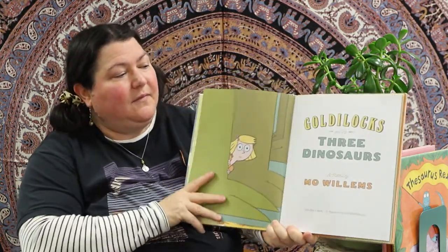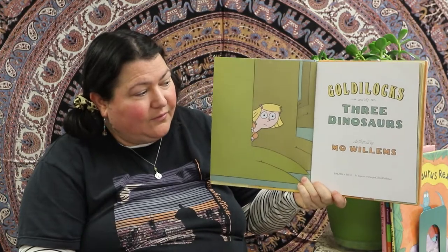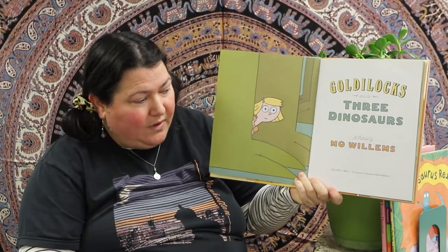All the books that he writes — like about being in a book — he's just such an awesome writer. Mo has dedicated this book to nobody, so to me — he's dedicated this book to me! And it's called Goldilocks and the Three Dinosaurs by Mo Willems.